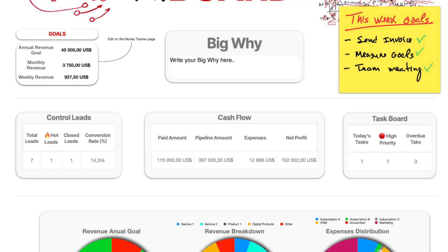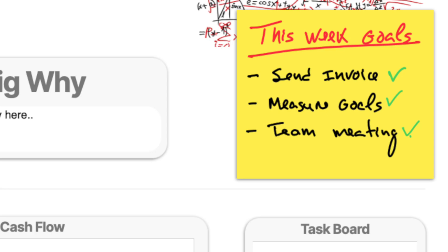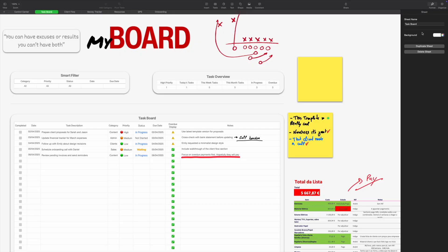Lead counts, revenue, pipeline value, overdue tasks, high-priority items — and the best part, all calculated automatically thanks to the smart formulas running behind the scenes. Right here, space for your big why, your motivation, the reason you wake up every single day to do what you do, and a spot for your key weekly focus areas. In terms of aesthetics, I went for a minimalist and modern design, but you can make it your own — change the background color, images, lettering style and colors, and the type of tables.